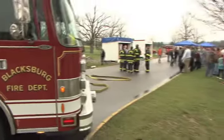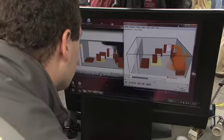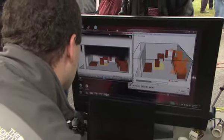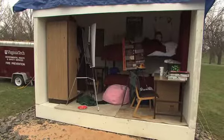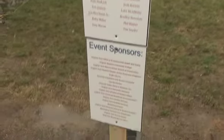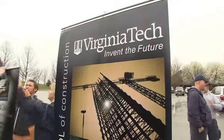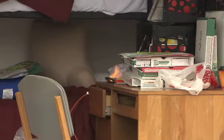Oak Flame was an event designed to teach students the importance of fire safety codes and to give engineers and building managers useful data on how fires spread in a dorm room. Two identical dorm rooms were constructed by students at Virginia Western Community College in partnership with the Myers Lawson School of Construction. Each room was set on fire using a device that simulated a curling iron.